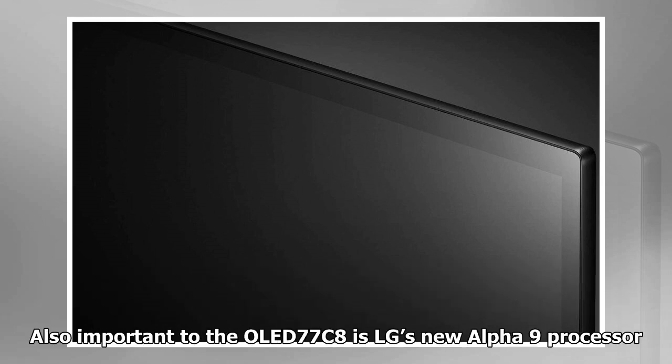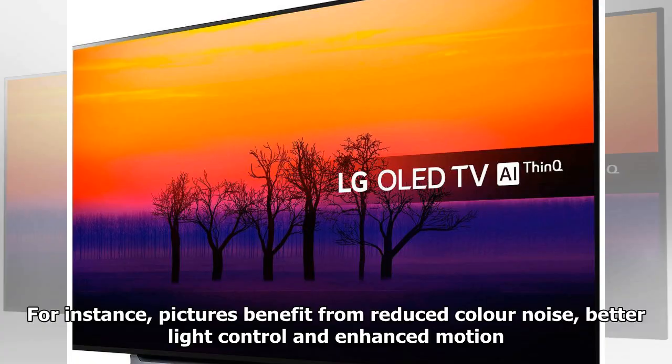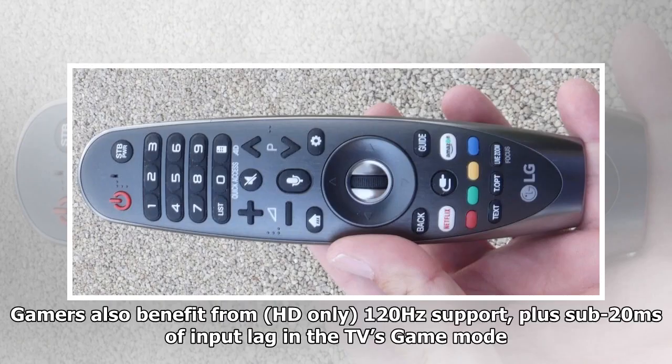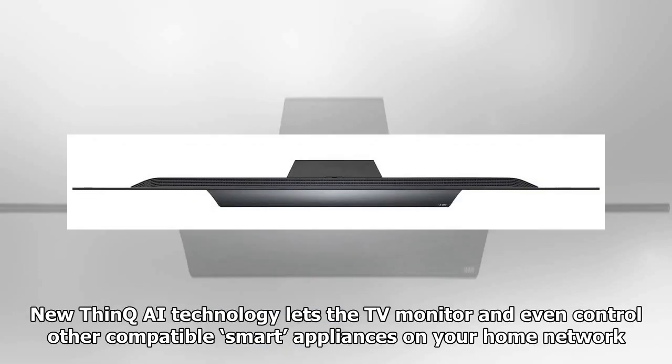Also important to the OLED 77C8 is LG's new Alpha 9 processor. This is far more powerful than anything LG has provided before, and its effects are far-ranging. Pictures benefit from reduced color noise, better light control, and enhanced motion. The game HDR mode can now look brighter than on previous LG OLEDs due to superior HDR tone mapping. Gamers also benefit from HD-only 120Hz support plus sub-20 milliseconds of input lag in the TV's game mode.